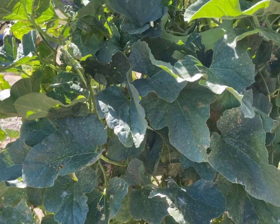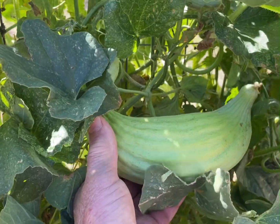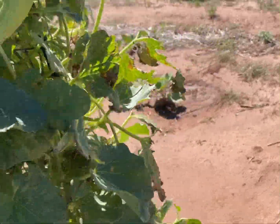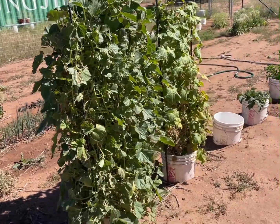The wind doesn't mess them up as bad either. Some of those big old Armenian cucumbers — not squash, cucumbers — this thing's on a trellis, really big.